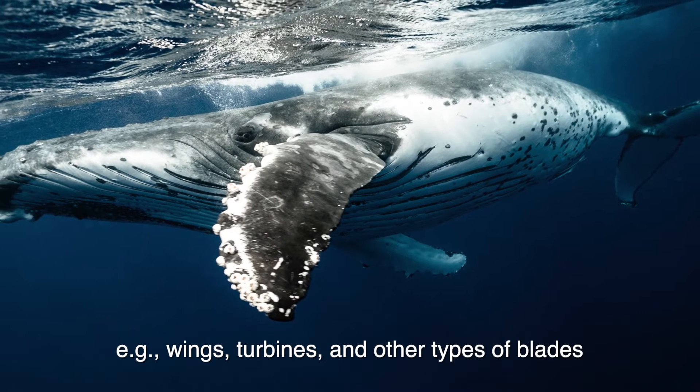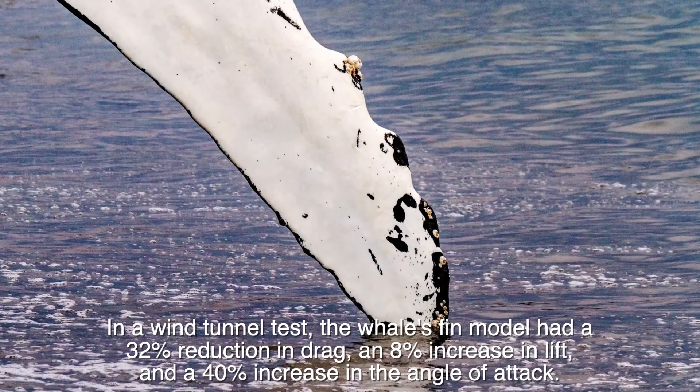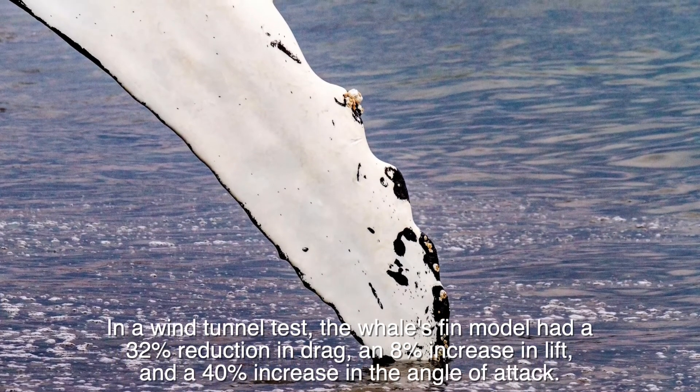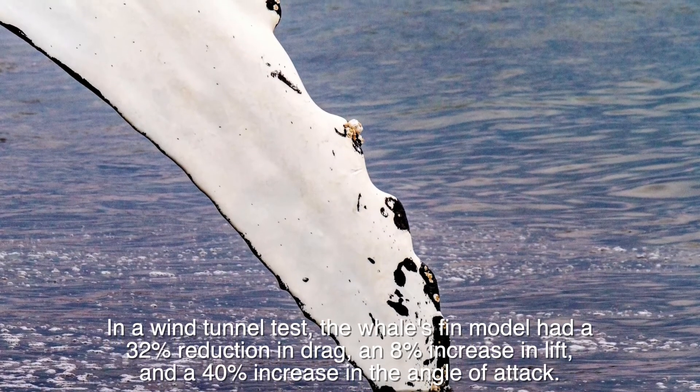For example, wings, turbines, and other types of blades. In a wind tunnel test, the whales' fin model had a 32% reduction in drag, an 8% increase in lift, and a 40% increase in the angle of attack.